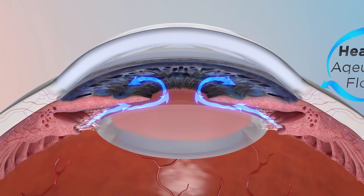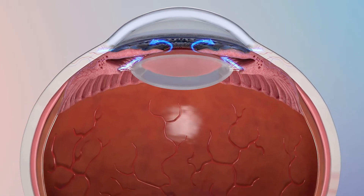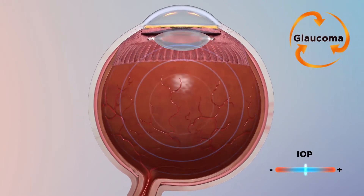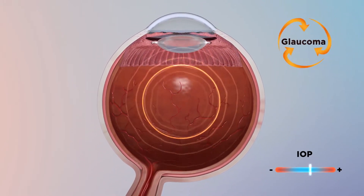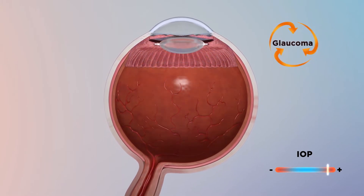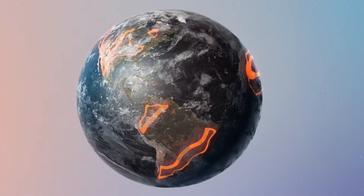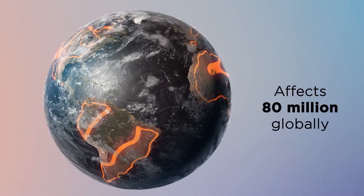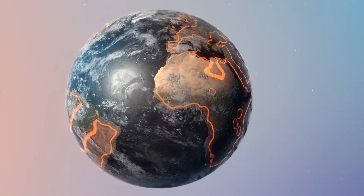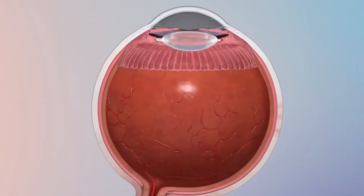Proper flow of aqueous humor is vital to supporting ocular health. In patients with glaucoma, the disruption of the eye's natural drainage system increases intraocular pressure, which can damage the optic nerve and may lead to progressive loss of vision over time. Glaucoma affects approximately 80 million people globally, and effective management requires a deep understanding of the eye's natural drainage system, where blockage or resistance occurs.